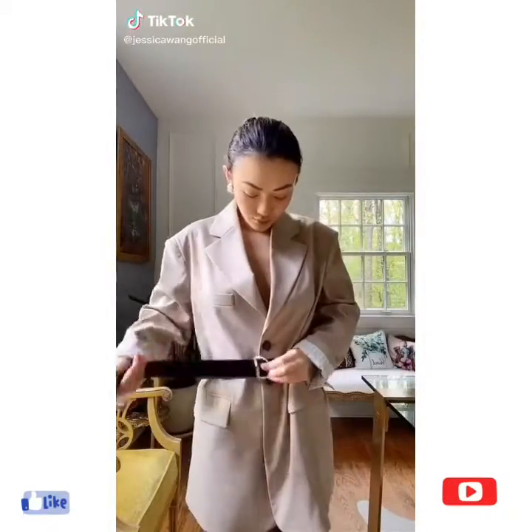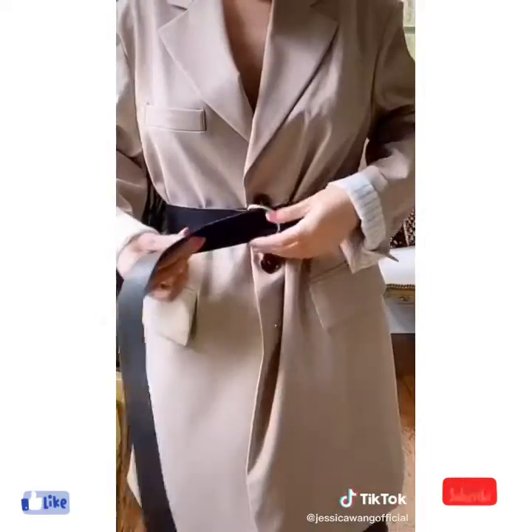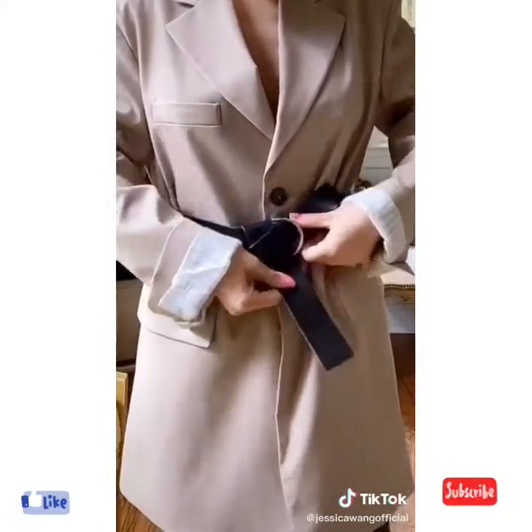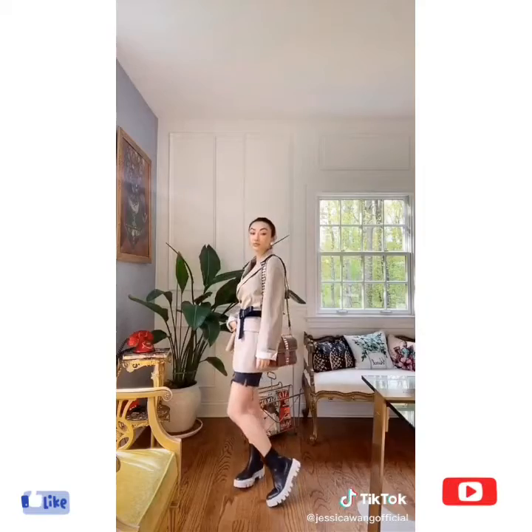Style tip: how to wear a wrap belt like a pro. Not like that. Fasten the belt as normal, then fold the middle and tuck it into the second loop. Wrap the loose end around and adjust. Try this trick with your blazers or dresses to instantly elevate your look.